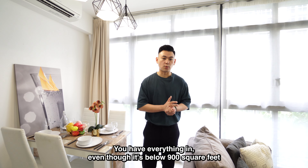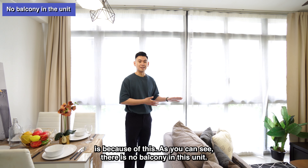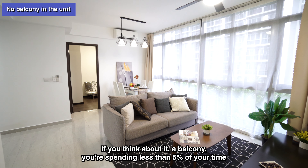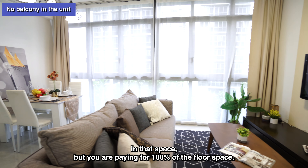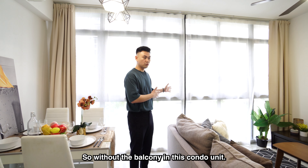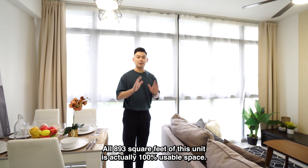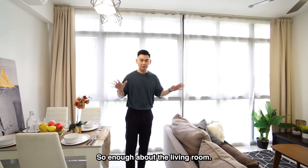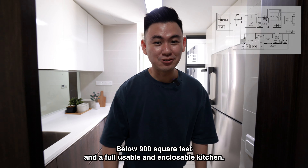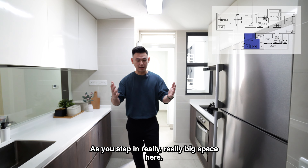This whole space is really spacious — you've got a very big living and dining area, a fully enclosable good-sized kitchen, a utility room, yard, and WC — everything included. Why is it so spacious even though it's below 900 square feet? It's because there is no balcony in this unit. Think about it: you spend less than 5% of your time on a balcony but pay for 100% of the floor space. Without the balcony, all 893 square feet of this unit is 100% usable space.